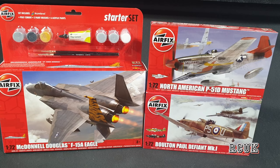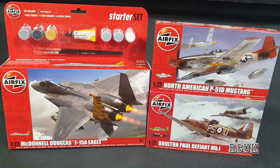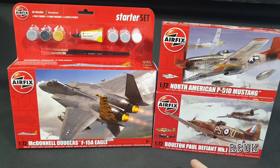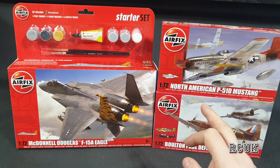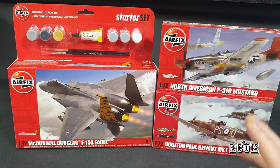Straight off the bat, I'm happy — three kits I've never bought and never built, so I don't know what they're like. If anyone knows in the comments, feel free to tell me. We have the 1/72nd Bristol Bulldog, the North American Mustang, and the F-15 Eagle. I have built the F-15 Eagle in the past in 1/48 scale from other manufacturers.